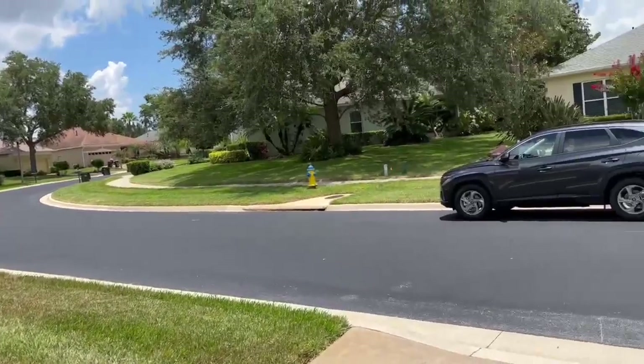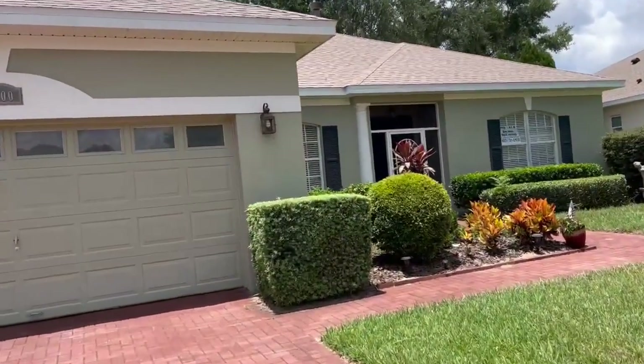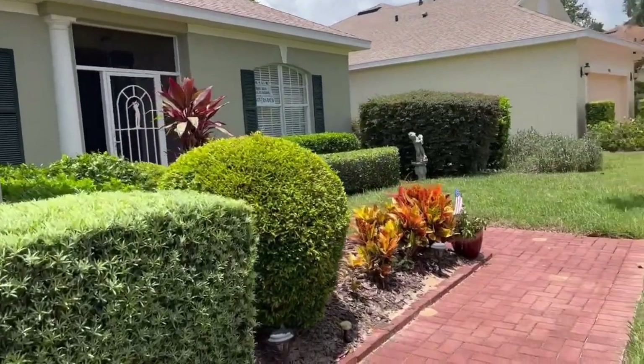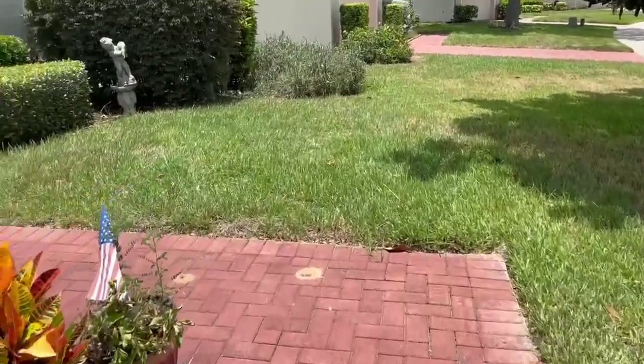Getting ready to rain here so I'm on a roll. All brick. The roof is only a couple years old. This is called a Flagler model.